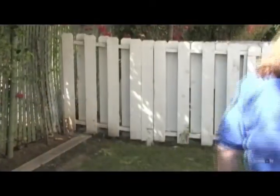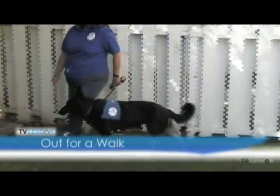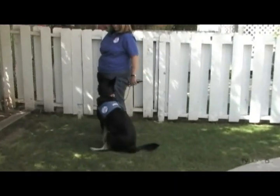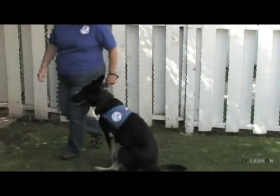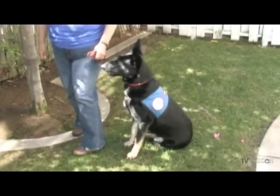Out for a walk. This behavior demonstrates that the handler is in control. Neither pinch collar nor gentle leads are allowed. The dog will walk comfortably by the owner's side with no evidence of pulling or desire to lunge forward. This behavior should demonstrate a true team approach to training.